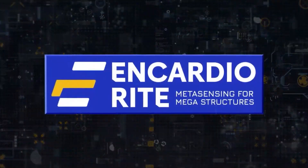Within CardioRite, our bridges speak and we listen. MetaSensing for Megastructures.